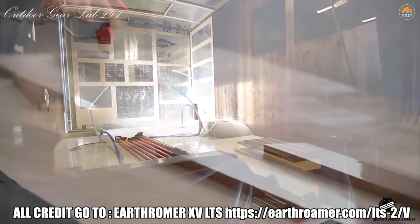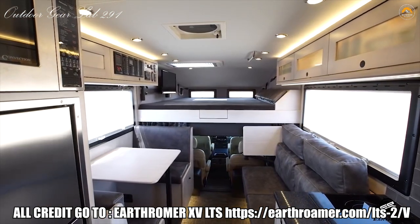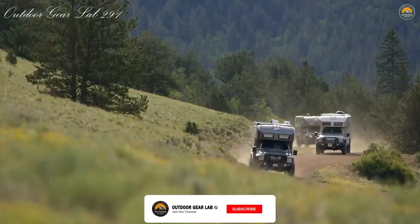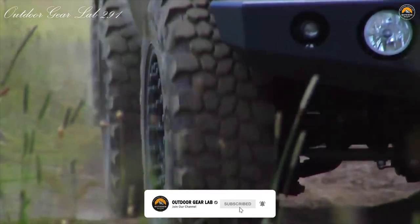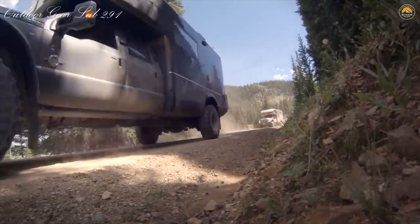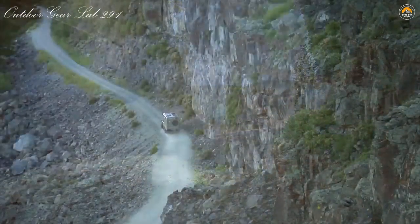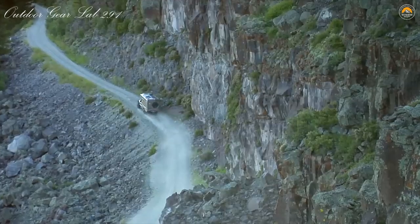All off-grid with no noisy generator or dangerous propane. EarthRoamer expedition vehicles have system requirements very similar to those of yachts, with their need for reliability and operation under harsh conditions. Robust, reliable electrical system design and implementation is critical to a successful expedition vehicle. Our electrical technicians have many years of experience and training and are true craftsmen who take great pride in their work.